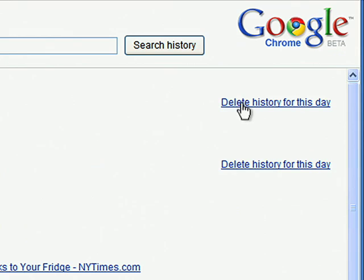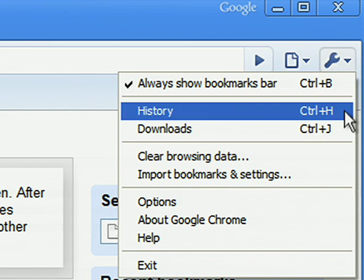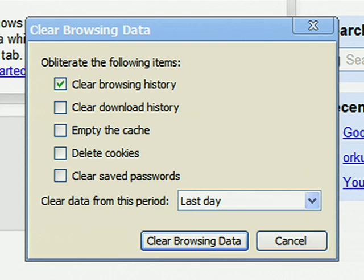There are cases when you might not want your browser to store your history. Let's say you share a computer with other people and don't want them to know what sites you visited. Just click Delete on the history page, or go to the Preferences on your browser to delete your browsing history.